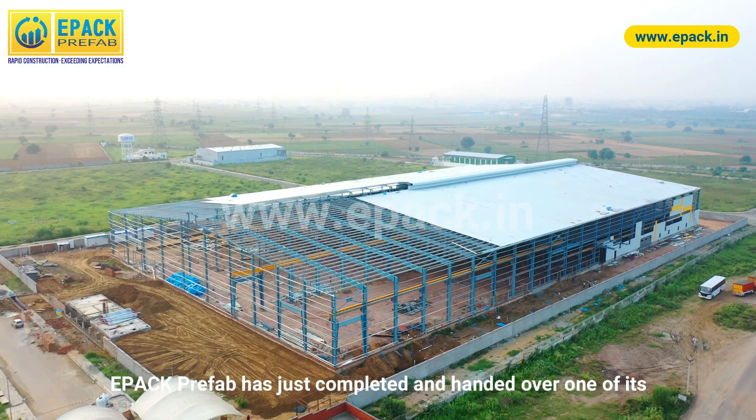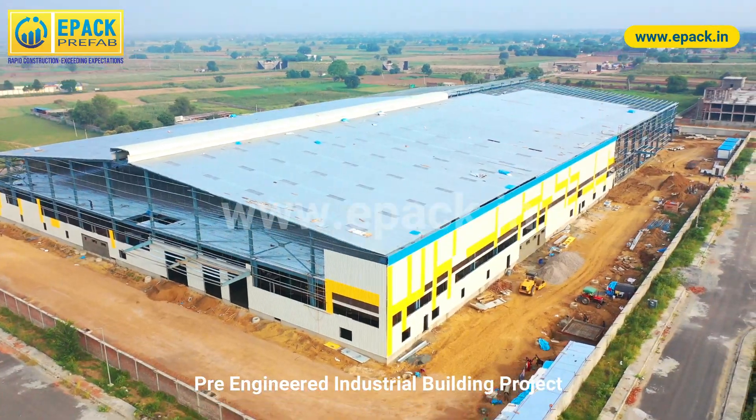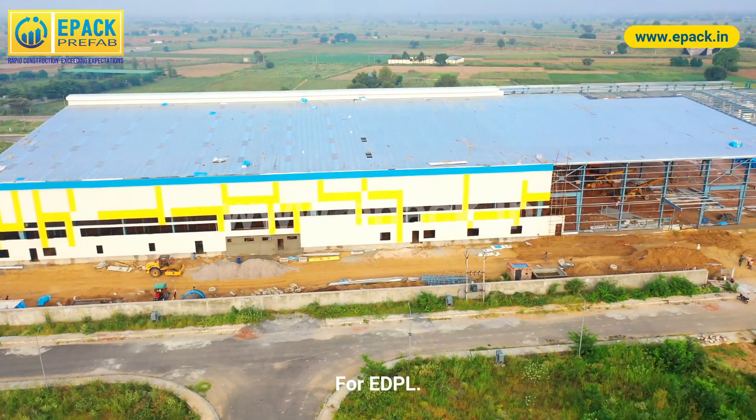EPAC Prefab has just completed and handed over one of its pre-engineered industrial building projects at El Sina Brewery, Rajasthan, for EDPL.